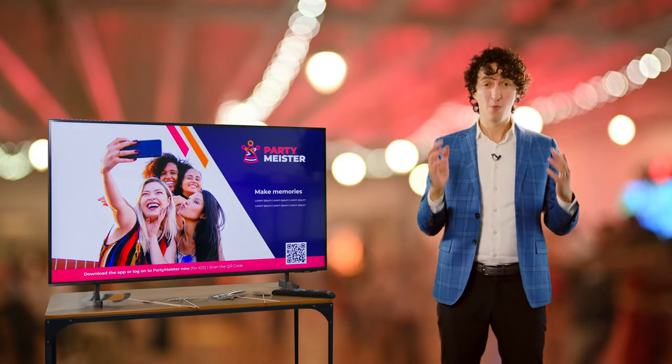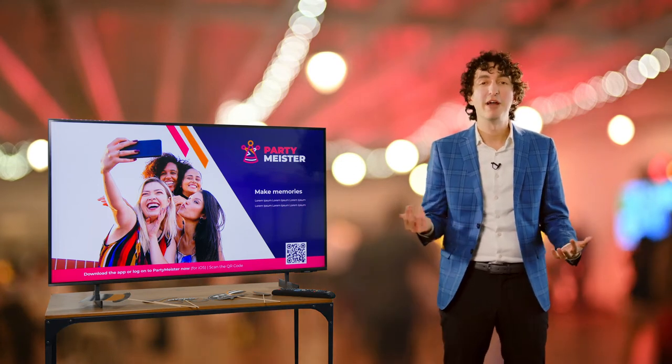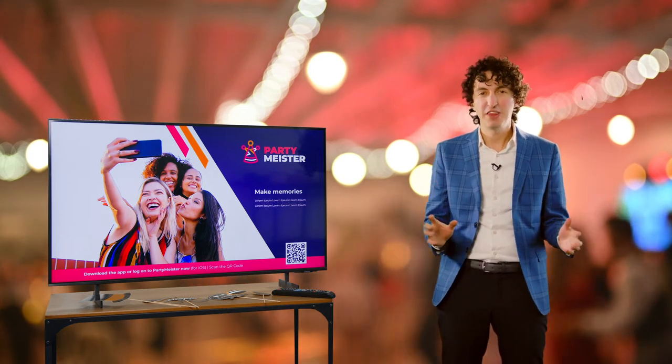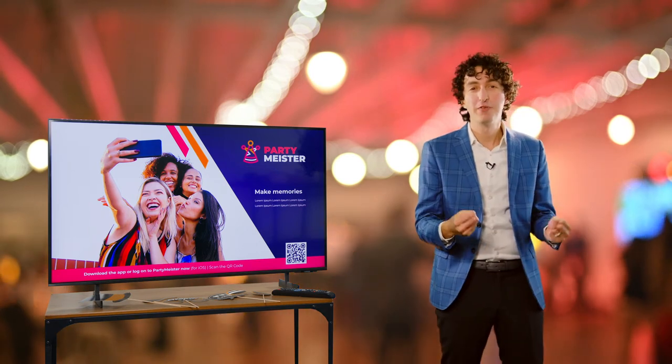PartyMeister works completely wirelessly. All you need is a smartphone, a smart TV, and a Wi-Fi connection. That avoids all those hassles with cables and other connections. This allows any guest to get their face for a brief moment on a big screen TV, feel really involved and part of the moments.